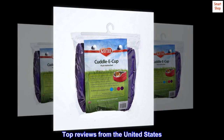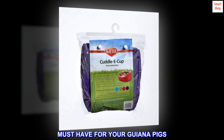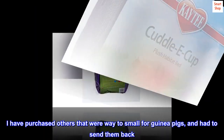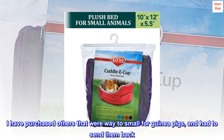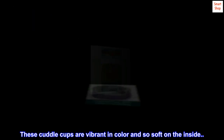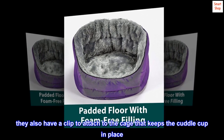Top reviews from the United States. Must have for your Guinea Pigs. I was so happy to see that my piggies love these Cuddle Cups. I have purchased others that were way too small for guinea pigs and had to send them back. These Cuddle Cups are vibrant in color and so soft on the inside. They also have a clip to attach to the cage that keeps the Cuddle Cup in place.